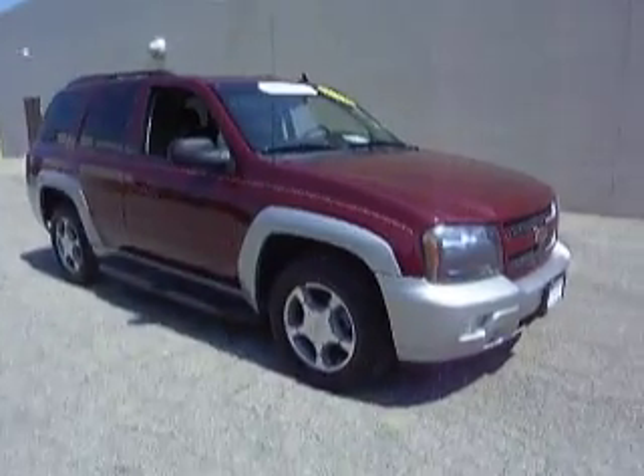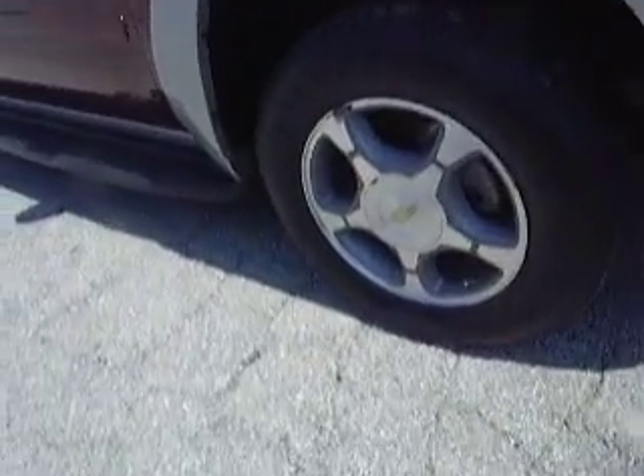D-Pulse Auto. I'd like to show you around this 2008 Trailblazer Alloy Wheel Package.